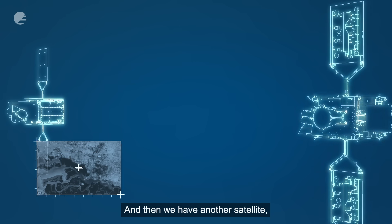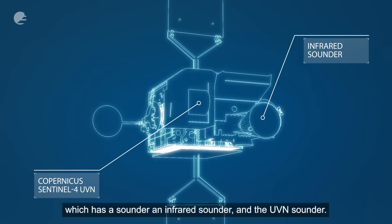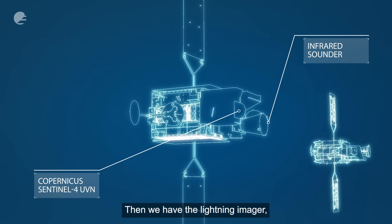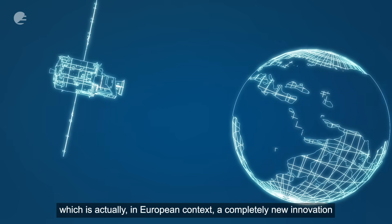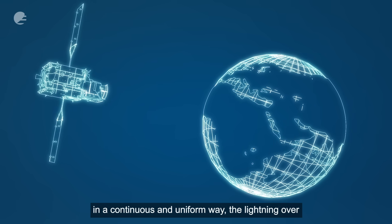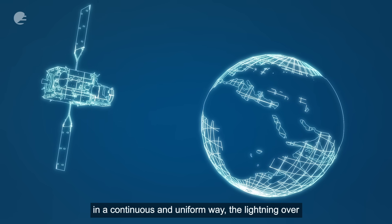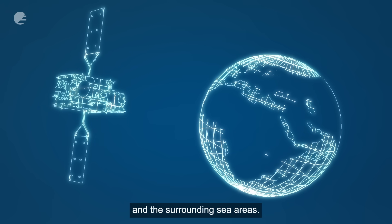Then we have another satellite which has a sounder — an infrared sounder and the UV disc sounder. And we have the lightning imager, which is in a European context a completely new innovation, and will allow us for the first time to monitor in a continuous and uniform way the lightning over the full disc area, covering Europe and Africa and the surrounding sea areas.